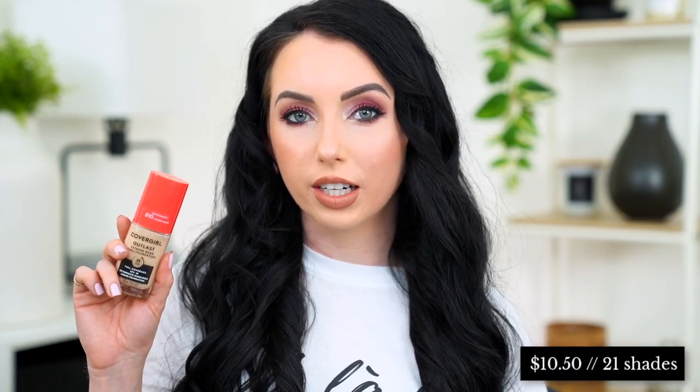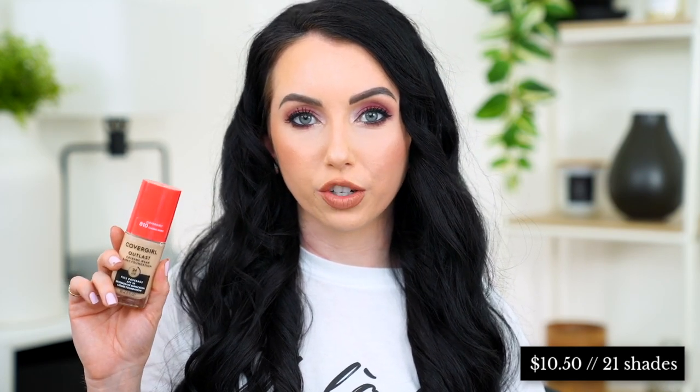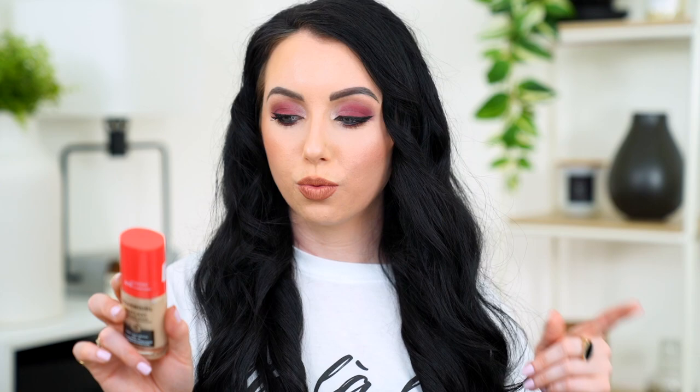This foundation retails for $10.50, has one fluid ounce of product, which is standard, and it comes in 21 shades. It has SPF 18 and it's described as full coverage, transfer proof, sweat proof, 24-hour wear, humidity proof, and covers imperfections. It's basically supposed to be a full coverage, very long-lasting and resistant kind of foundation.